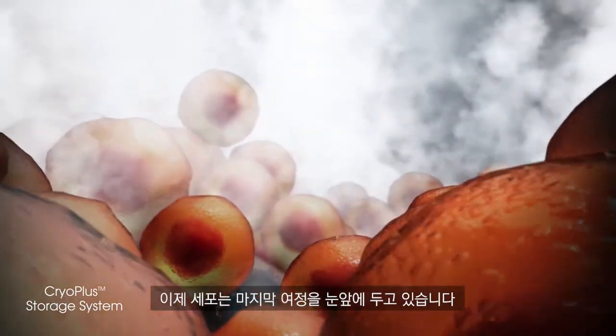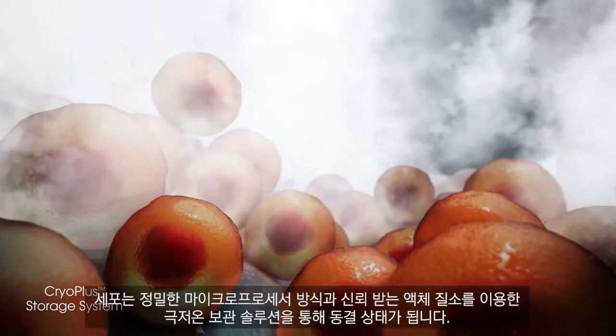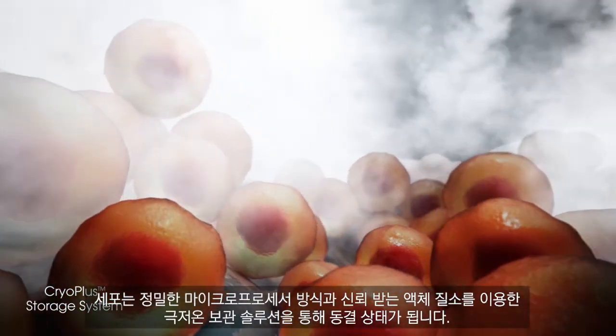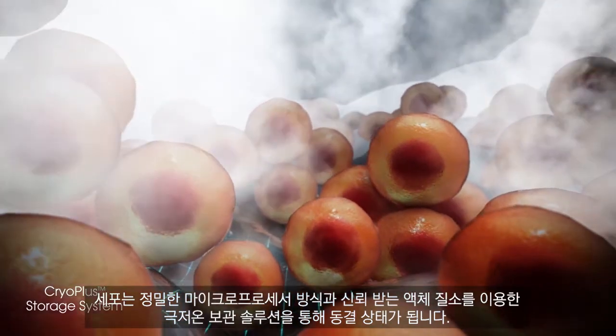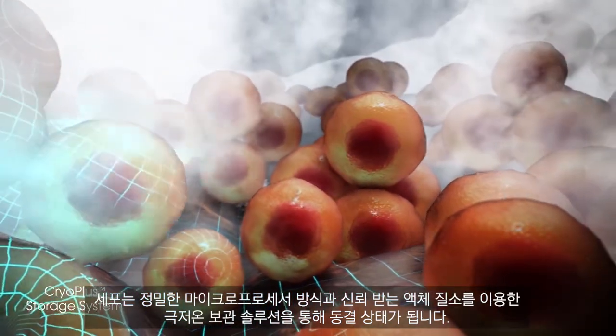Now is the time to wind down and prepare them for long-term storage. At this final step of their journey, the cells are tucked away in the preservation storage, which offers the perfect combination of liquid nitrogen storage reliability and microprocessor technology.